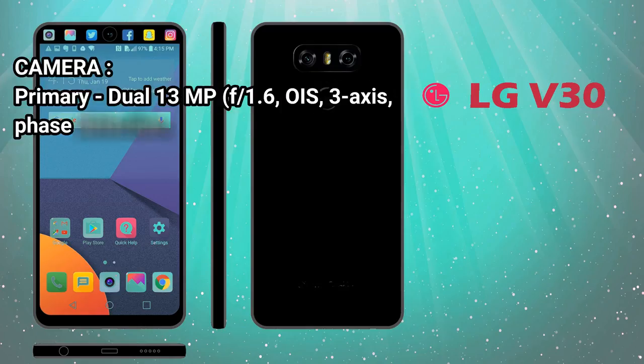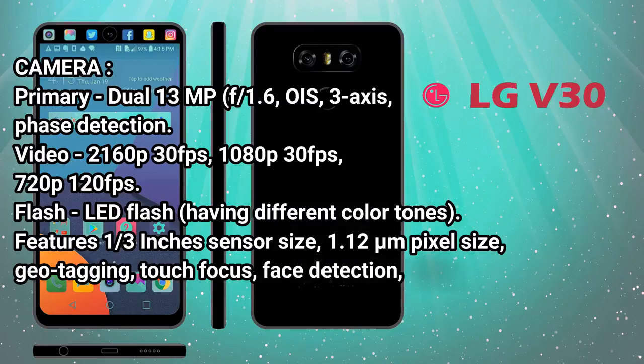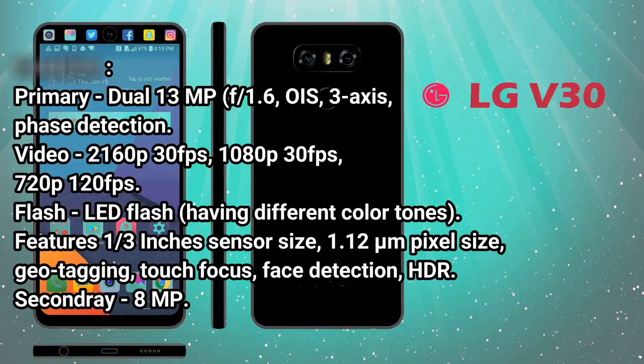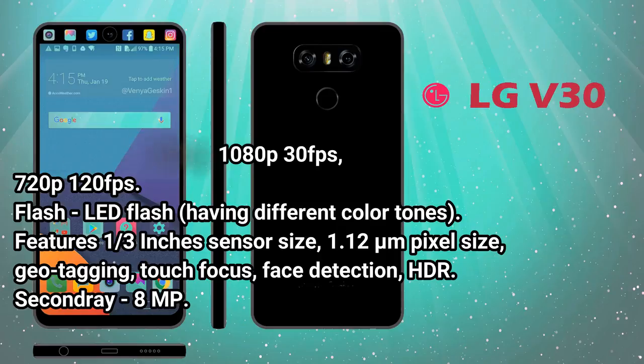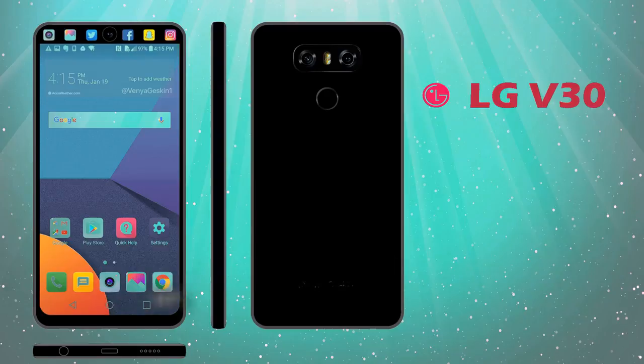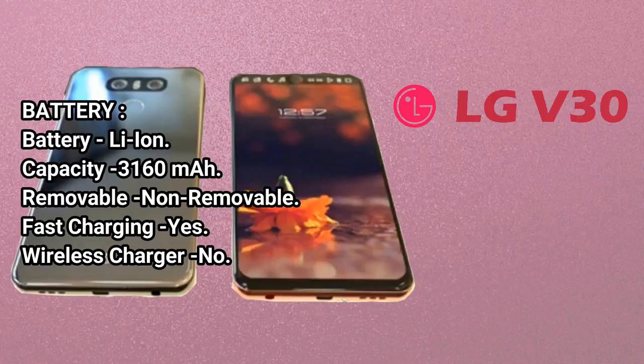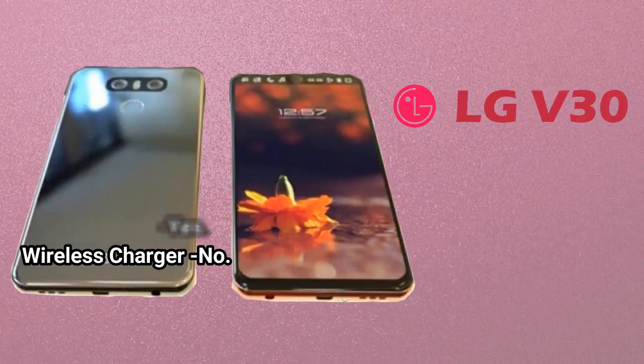Primary Camera: Dual 13MP, F/1.6, OIS 3-axis, Phase Detection. Video: 2160p at 30fps, 1080p at 30fps, 720p at 120fps. Flash: LED. Features: 1/3rd inch sensor size, 1.12 micrometer pixel size, Geotagging, Touch Focus, Face Detection, HDR. Secondary Camera: 8MP. Battery: Li-ion, 3160mAh, Non-removable. Fast Charging: Yes. Wireless Charging: No.